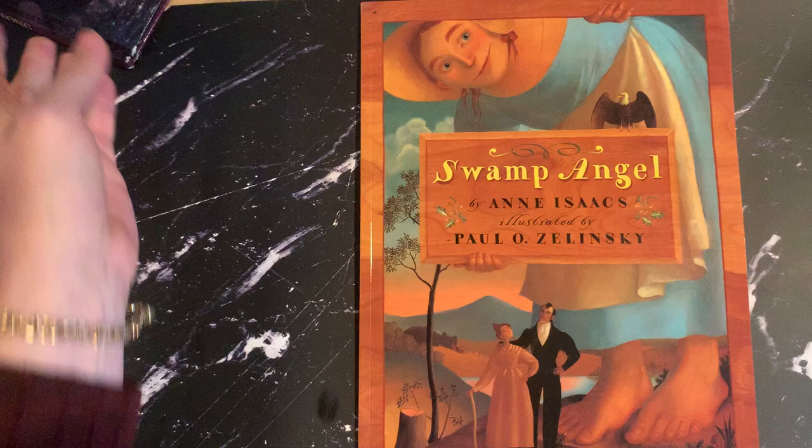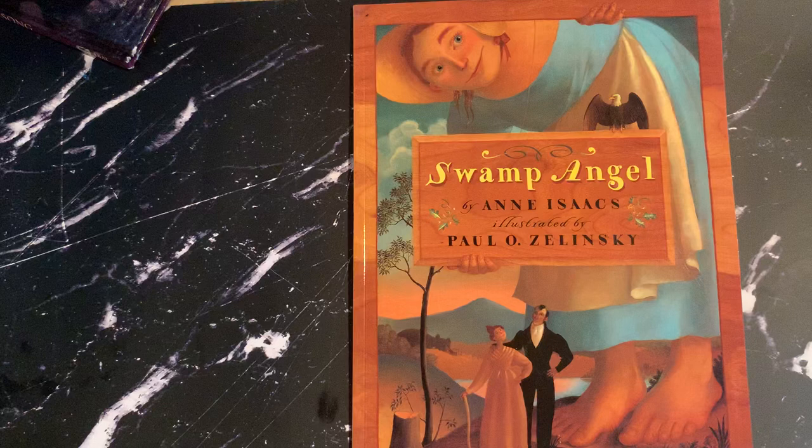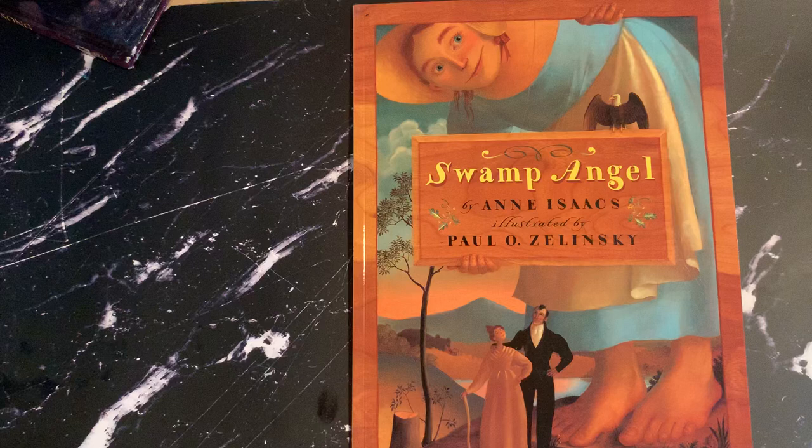Let's first talk about Swamp Angel. Despite the odd name, it is a Caldecott Honor Book, an ALA Notable Book, a Time Magazine Best Book of the Year, a New York Times Best Illustrated Children's Book of the Year, winner of the Boston Globe Horn Book Award, and a Publisher's Weekly Best Book of the Year. This book is incredible and it's listed for ages five to nine, which is a little bit old for a picture book. It was originally published in 1994.